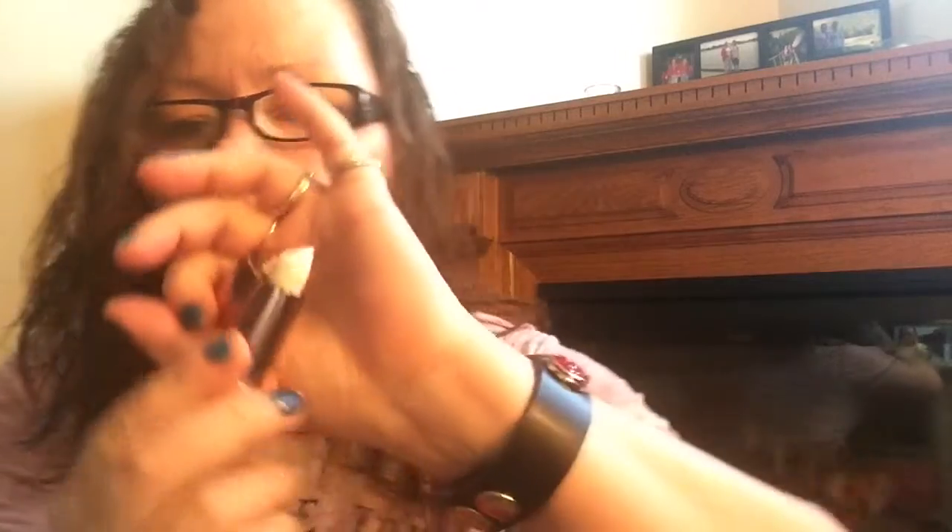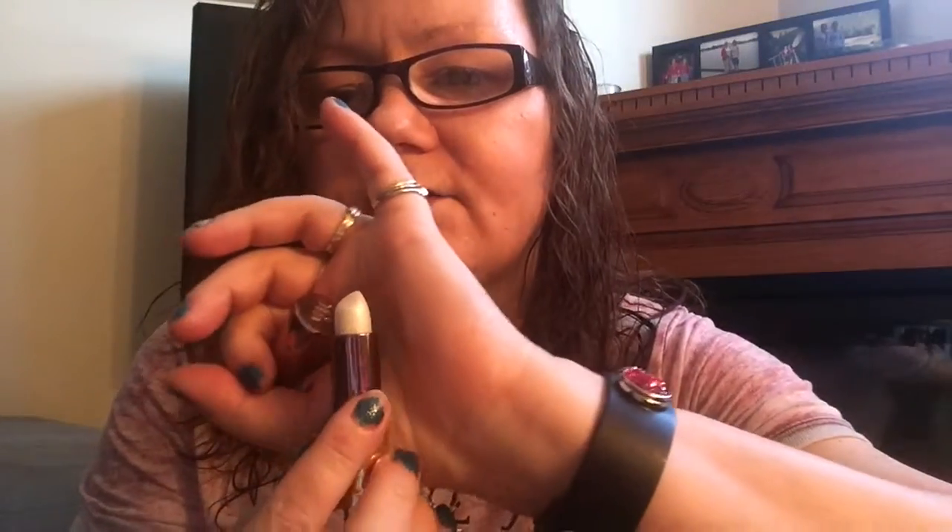This is the Urban Decay Bobby Dazzle Metalized Lipstick. I got it because it's really sparkly. When you put it on it's absolutely gorgeous — you can see the sparkle right there. It doesn't make my lips feel gross or dry at all. That's why Urban Decay.